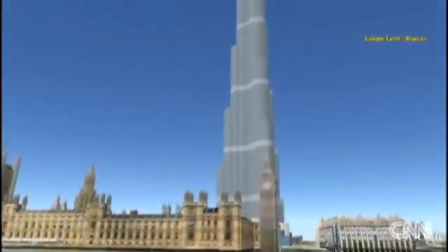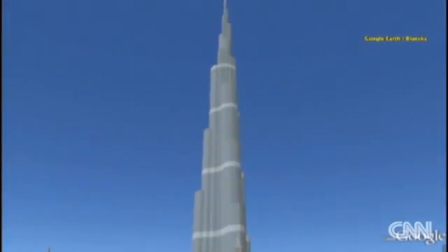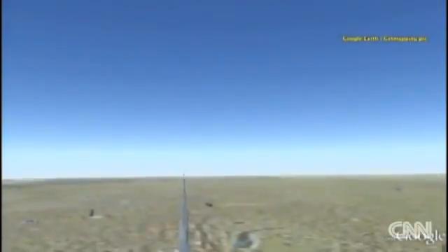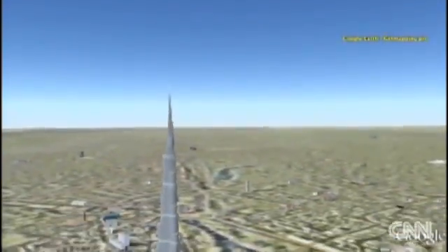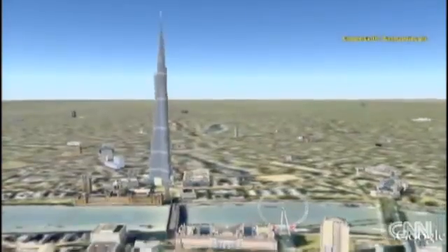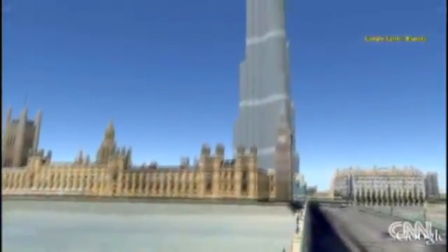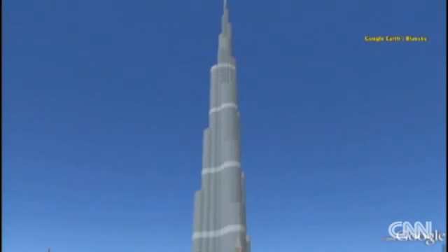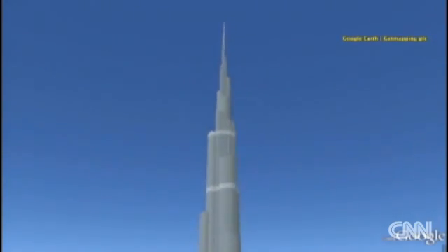I'm Don Riddell in London at one of our picture postcard sites, the Houses of Parliament and Big Ben. What would the Burj Dubai look like here? Well, to be quite honest, I can't imagine. It would dwarf the entire city. Big Ben really wouldn't be that big — the Burj would be eight and a half times higher than the iconic clock face. While London isn't really known for its skyscrapers, it will soon be home to the tallest building in Europe. But at 300 meters high, the Shard London Bridge will still only be less than half the height of the Burj Dubai.